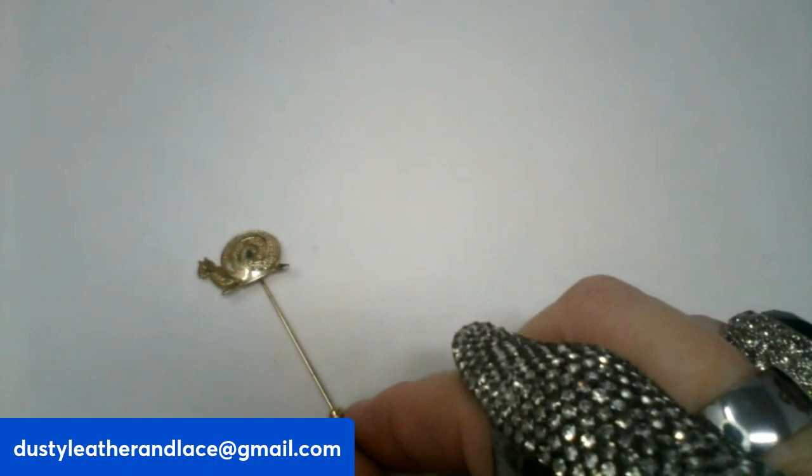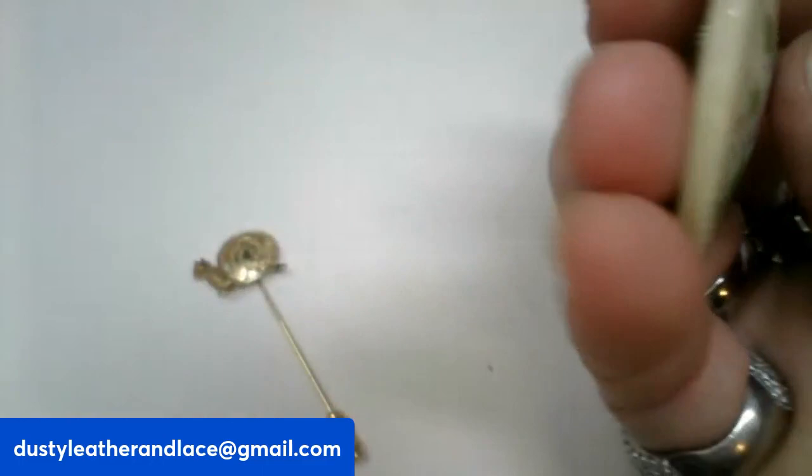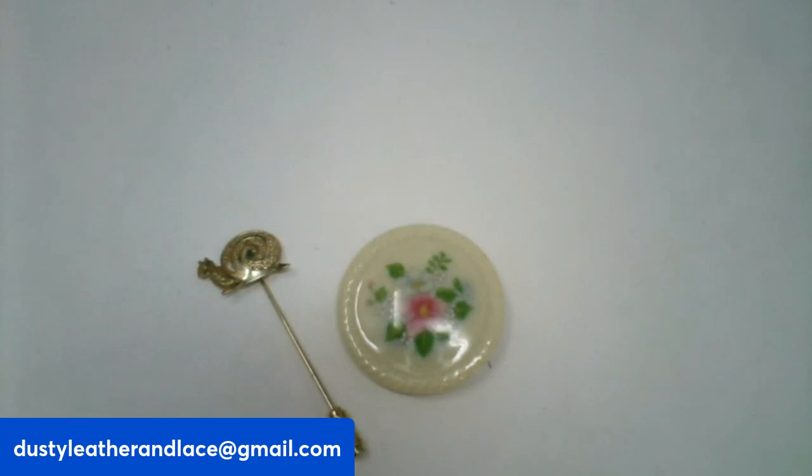And then I've got a signed Avon ceramic brooch — I call them a button brooch. They're one and a half inches round, signed Avon on the back. They're very pretty. And this one is $10, number seventeen.